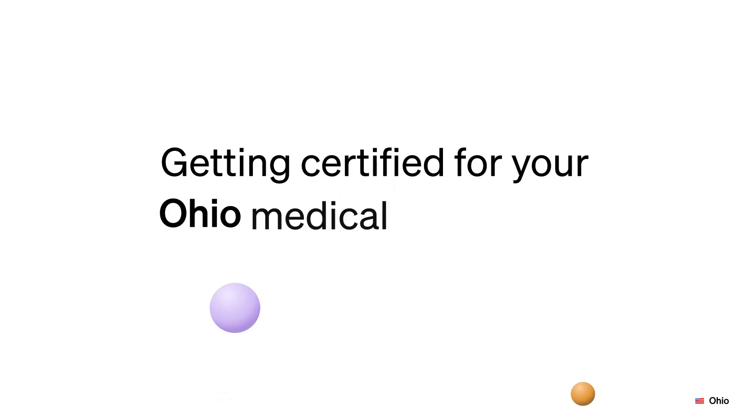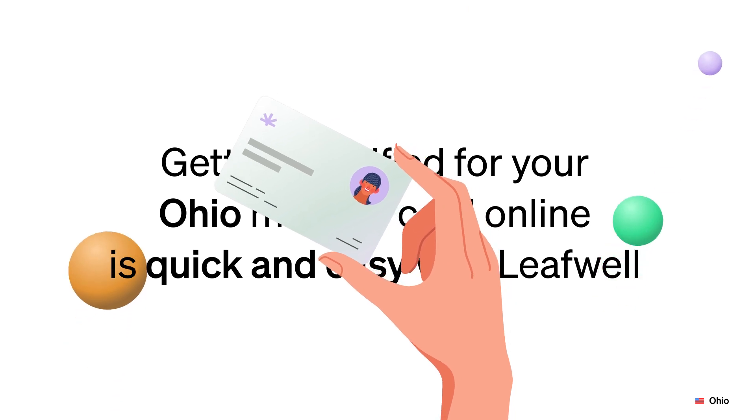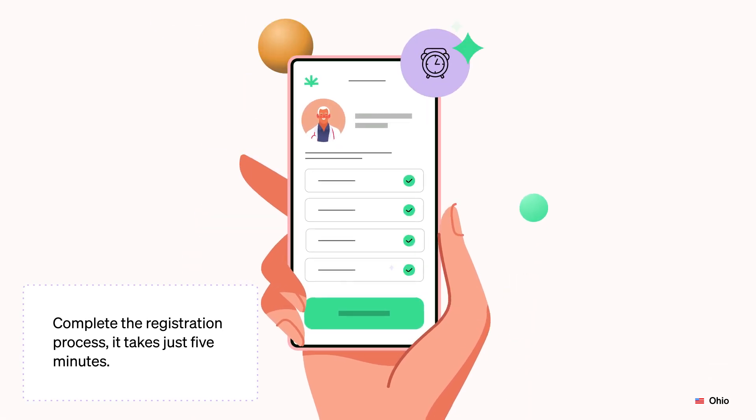Getting certified for your Ohio medical card online is quick and easy with LeafWell. Go to leafwell.com and select Ohio from the drop-down list to get started. Complete the registration process — it takes just five minutes.